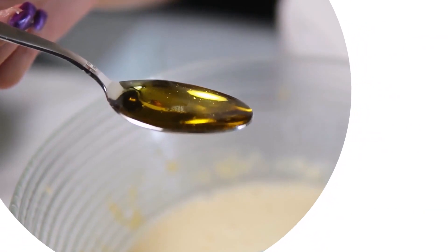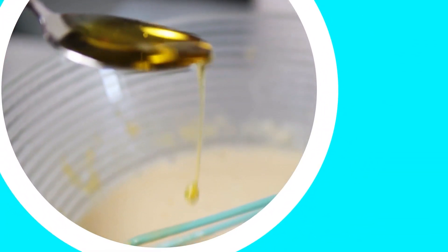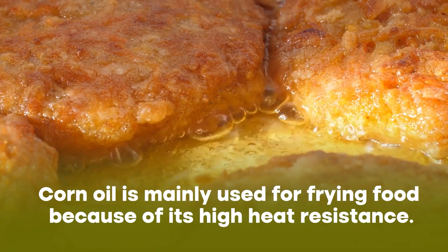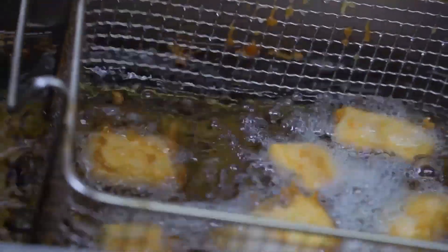So does that mean you should stay clear of corn oil if you want to keep a healthy brain? Most likely, as corn oil offers little nutritional value or health benefits. Corn oil is mainly used for frying food because of its high heat resistance. So be wary of what oil is used when enjoying fried food.